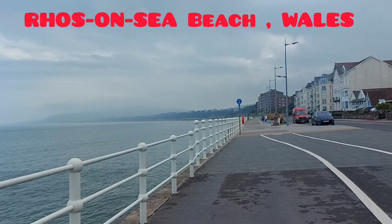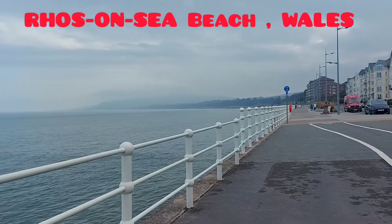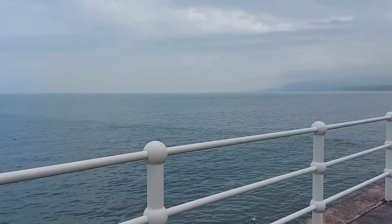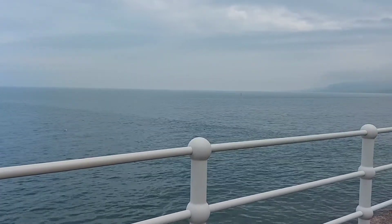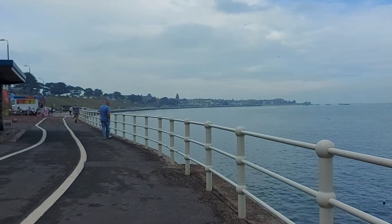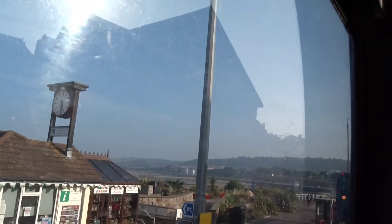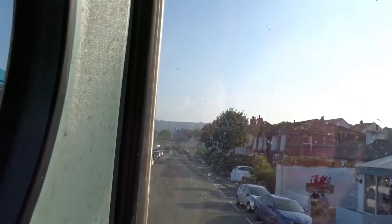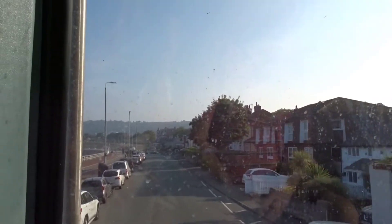Hello everyone and welcome to Rhos-on-Sea beach in Wales. Rhos-on-Sea beach is at the west end of the long stretch of beaches within Colwyn Bay. The beach is mainly sand with rocks and boulders in various locations, and includes a small picturesque harbor. Parking on the road by the beach promenade has a wide selection of cafes, coffee bars, seaside kiosks, and restaurants.